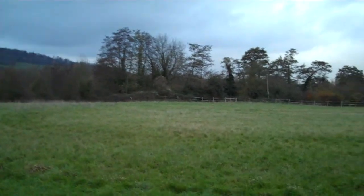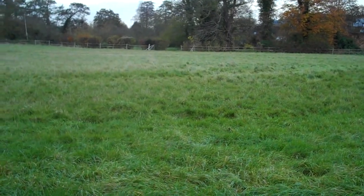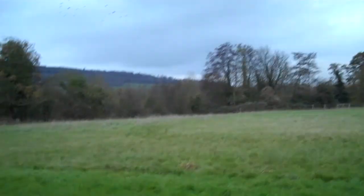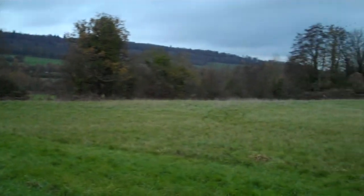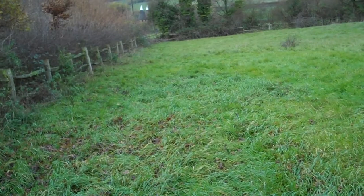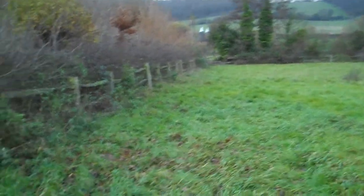It's a big field! It could easily fit fifteen to twenty tents. The idea is little pockets that fit between five and eight tents. If we have as many as that... you could have nice little circles with a fire in the middle. Exactly.